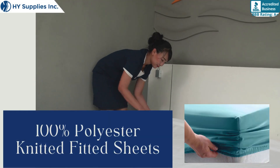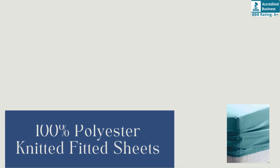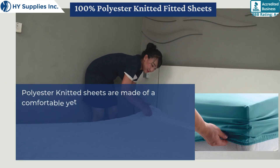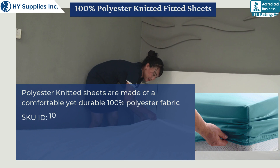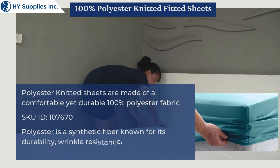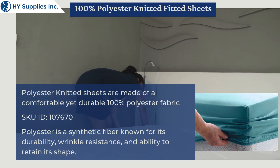100% Polyester Knitted Fitted Sheets. Polyester knitted sheets are made of a comfortable yet durable 100% polyester fabric. Polyester is a synthetic fiber known for its durability, wrinkle resistance, and ability to retain its shape.